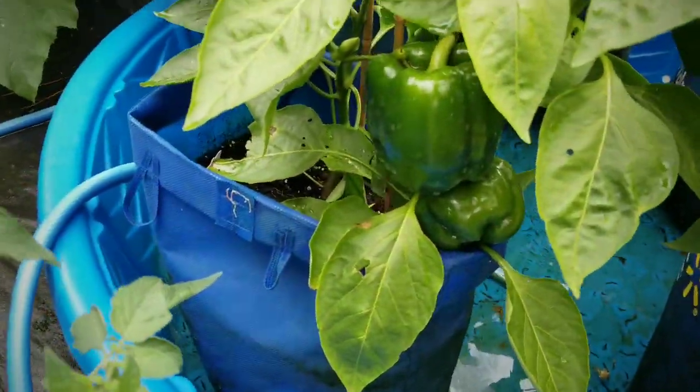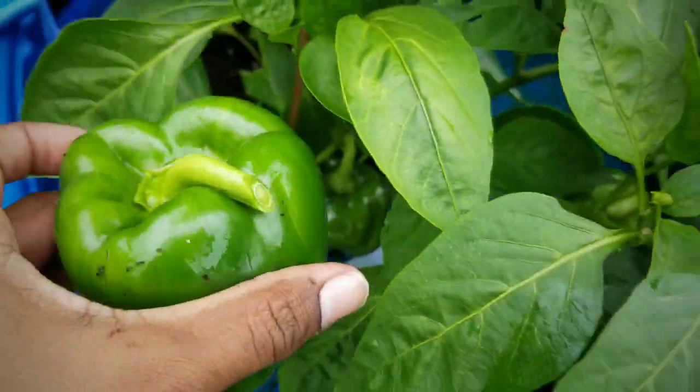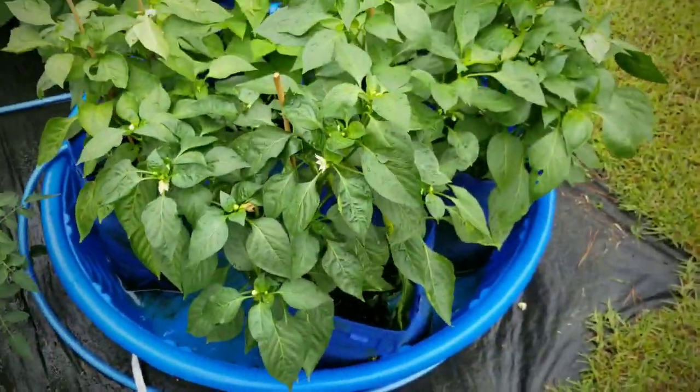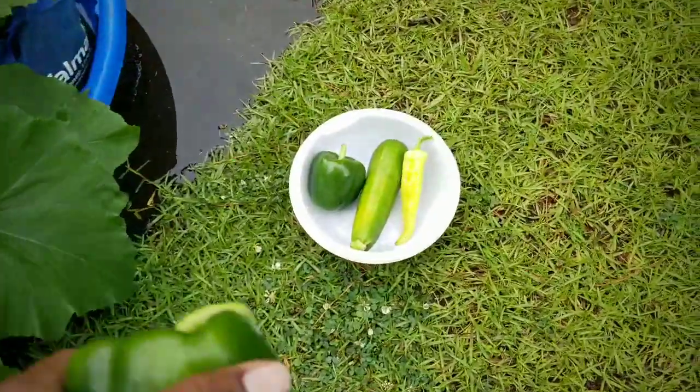I also have another big bell pepper here that I'm going to harvest. It's so wet. Look, we have a slug friend hanging out in there. But we'll go ahead and wash him off — he's still kind of sticking in there. He didn't penetrate the skin, which is good. So I went ahead and threw that in the bowl as well.